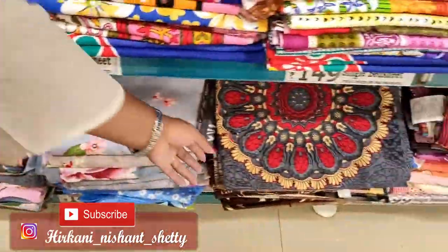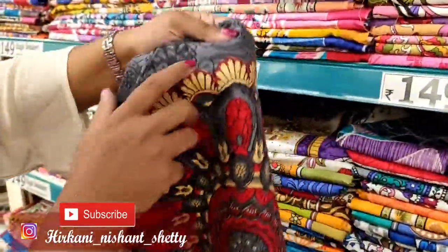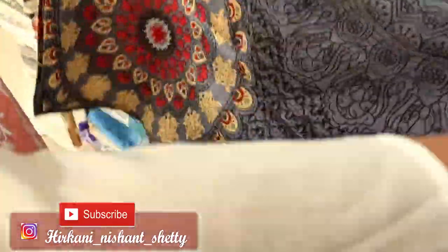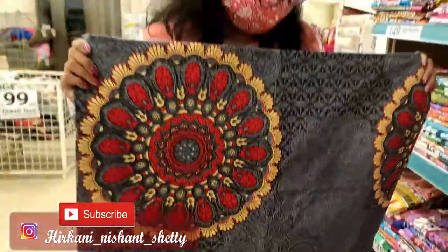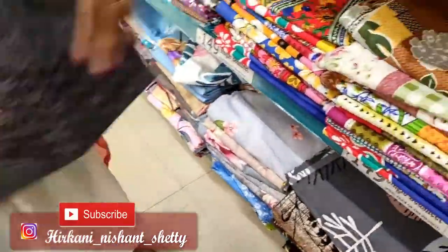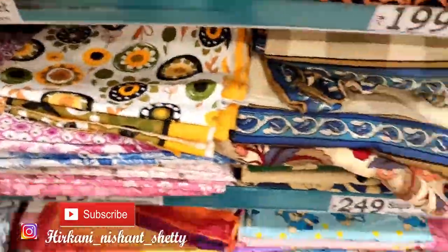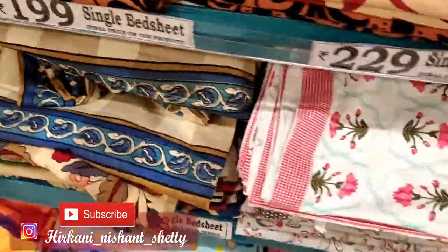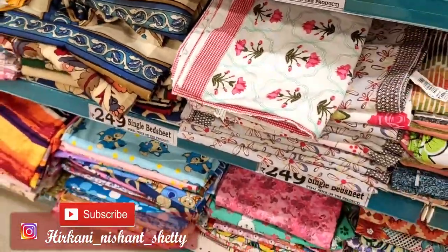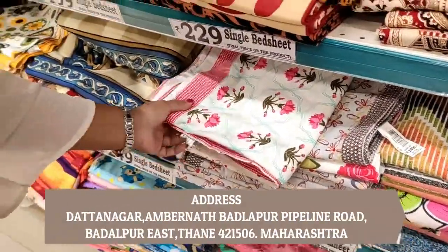So first, these bedsheets — very good bedsheets, you can see. This is starting from Rs. 149 and you can see how good the designs are for D-Mart Diwali. There were very good color options — floral, and some different abstract prints. And now we are going up to Rs. 199 and Rs. 249 bedsheets.